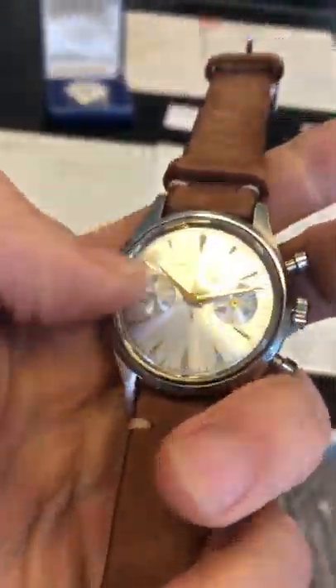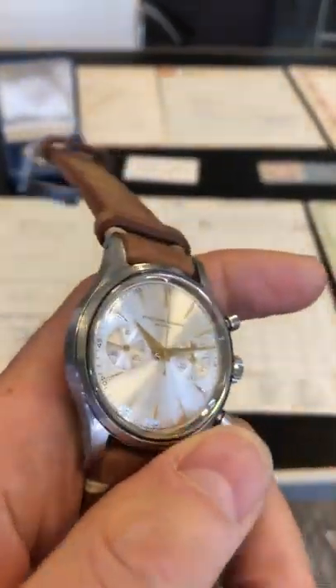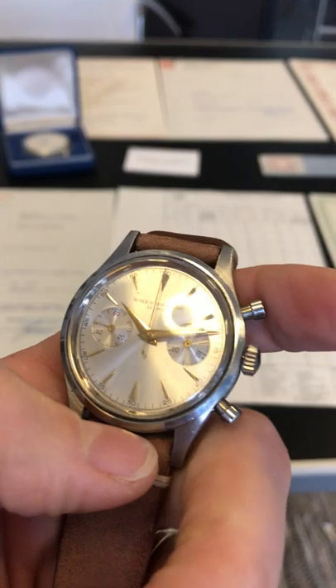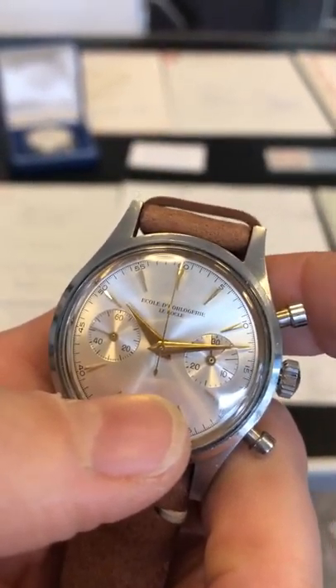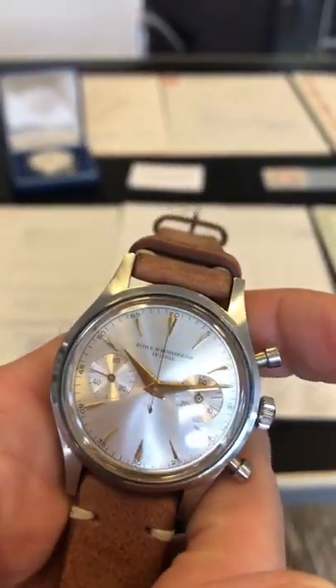When you see the Vanjoo movement — unfortunately it's inside, but on the website you can see all the pictures — it's beautifully done. It's really meticulously finished with the application of Côte de Genève, Perlage, Anglage, and black polishing.